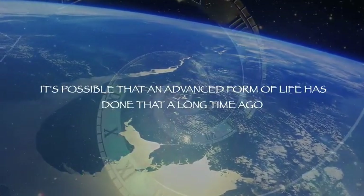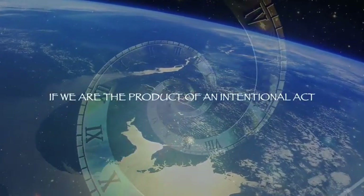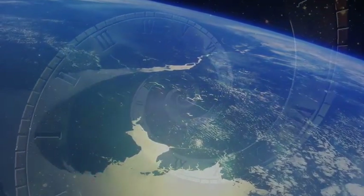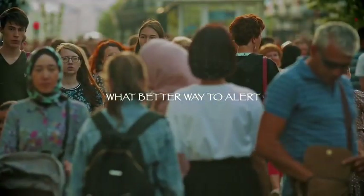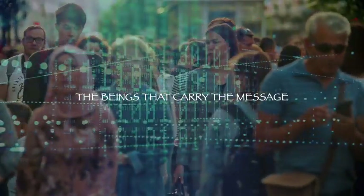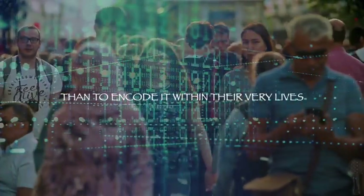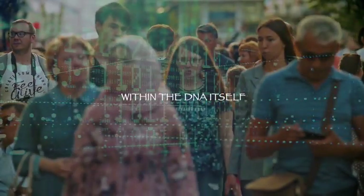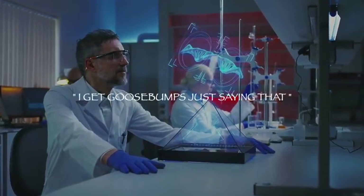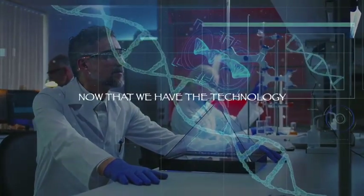It shows that we are just now learning to store information inside living DNA. If we're doing it now, it's possible that an advanced form of life did that a long time ago. If we are the product of an intentional act, what better way to alert the beings that carry the message than to encode it within their very lives — within the DNA itself?